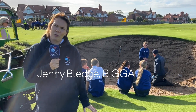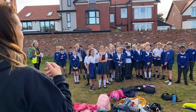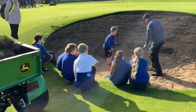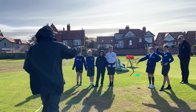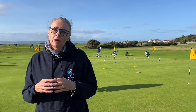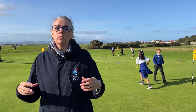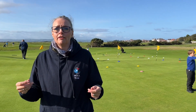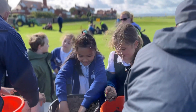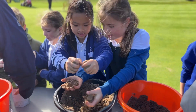First Green is a STEM outreach programme working with students from age 10 upwards into secondary school, teaching them all about the skills that greenkeepers use daily on the golf course, which link to science, technology, engineering and maths. It's a really great initiative that links local communities with golf courses. We've been told by our members that recruitment and retention is a massive issue, and we are bringing First Green to them to give them a toolbox to bring in the local community and schools and attract the future of our industry.